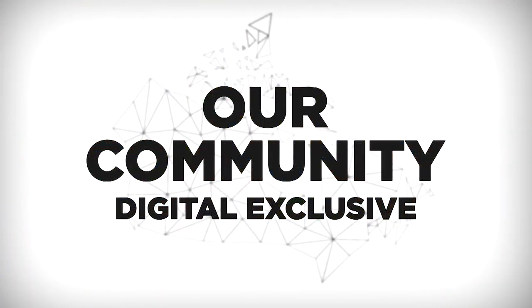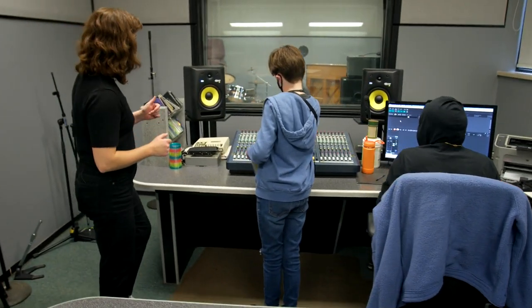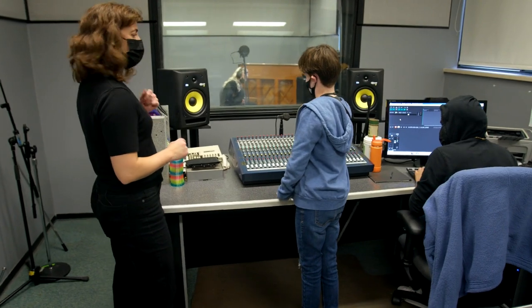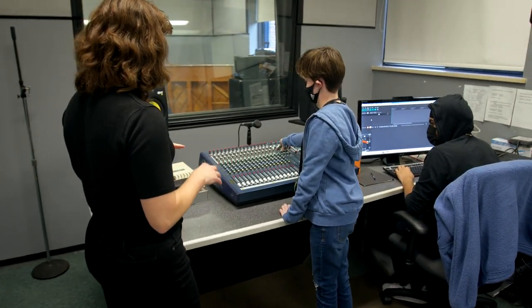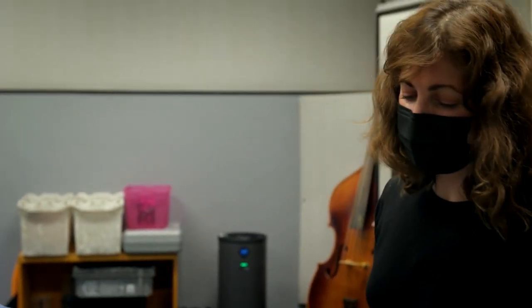An Our Community digital exclusive. For Music Electronics today, we're going to work on getting a vocal track going. At the W. Ross MacDonald School for the Blind in Brantford, Ontario, teacher Laura Stinson is in the school studio about to begin her class in Music Electronics.